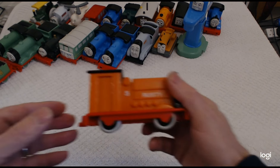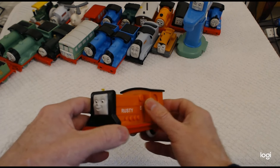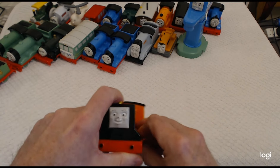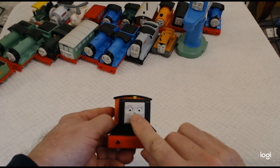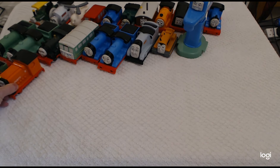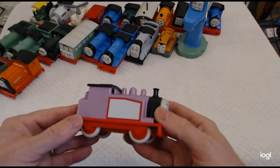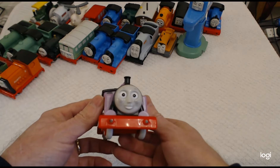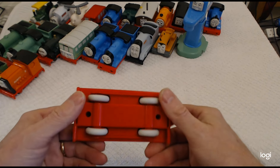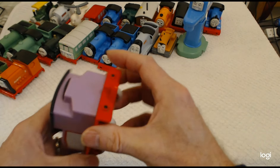Then we have Rusty. Rusty's got number five on him, but that was when he was on a different railway. Beautiful orange colour. Sadly my Rusty has got damage to his nose. Then we have Rosie — beautiful Rosie with her makeup on the front as well. Very nice coloured purple, very good condition, needs a bit of a clean.